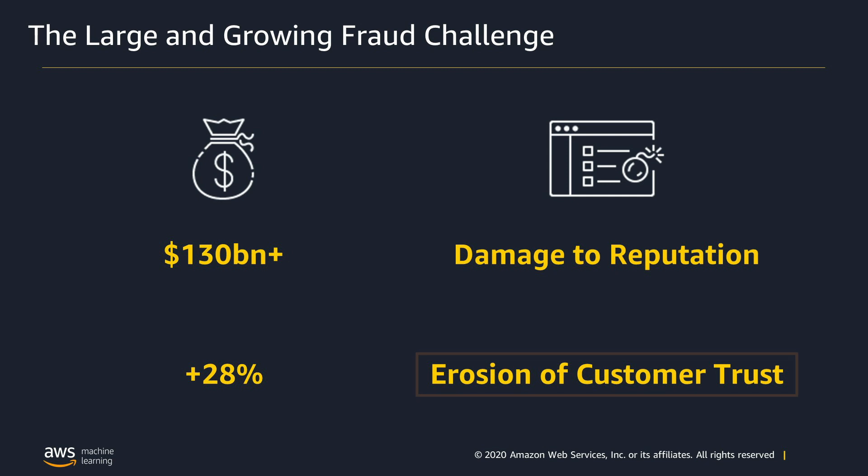At Amazon and AWS, customer trust is our most important asset. It takes years to gain and just minutes to lose, which is why fraud prevention continues to be a strategic area of investment for Amazon.